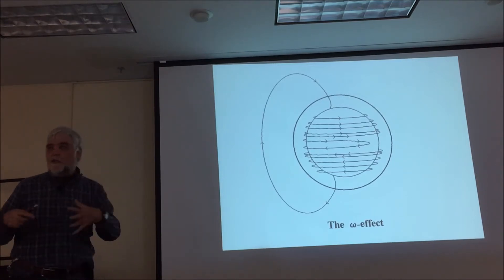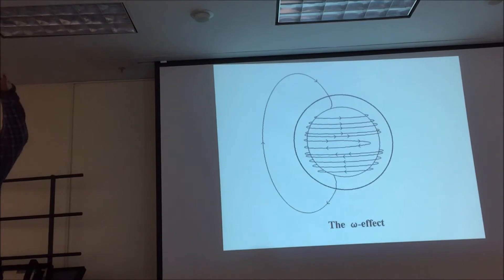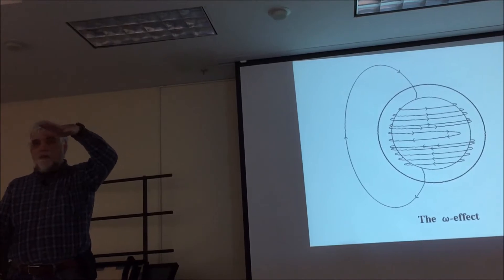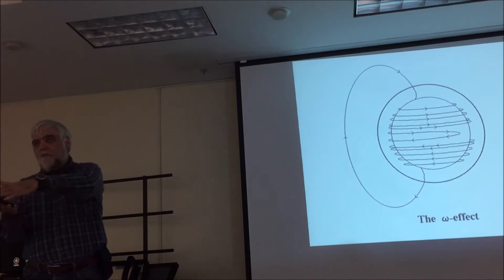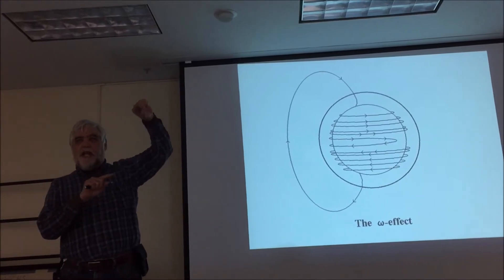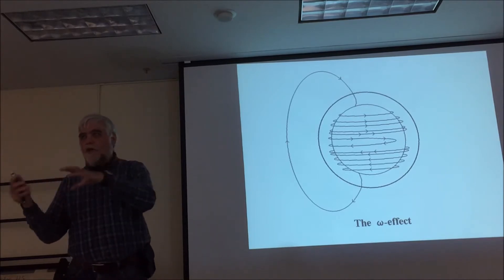So when the solar cycle begins and things start to wrap up, the first place you see active regions is at the high latitudes. Then as more and more active regions move up there, the magnetic field increases and they don't go quite as far — they move back towards the equator. So one of the characteristics of the solar cycle is that active regions on the sun start at the higher latitudes and move towards the equator over time.